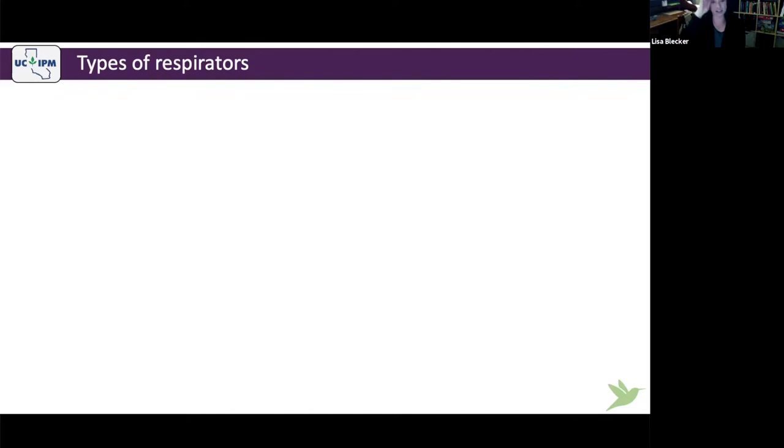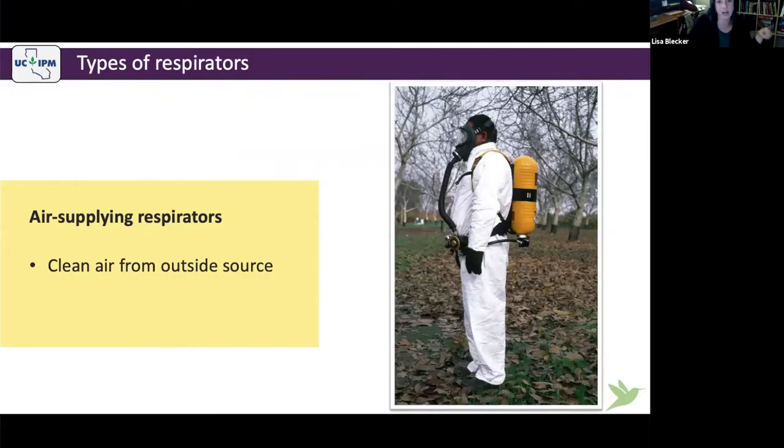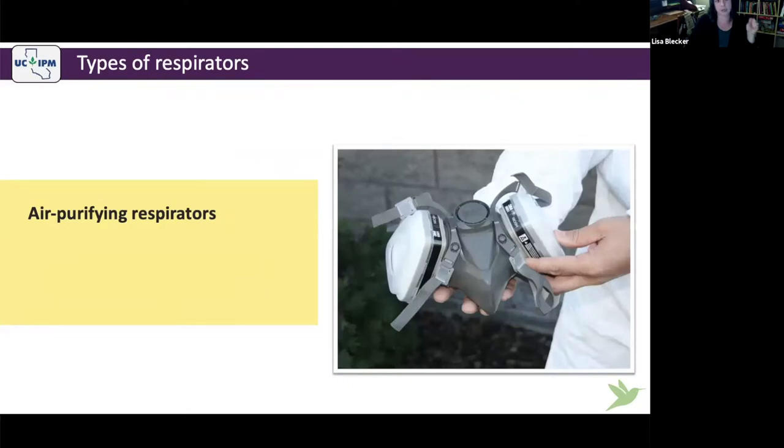There are two main classifications of respirators: air supplying and air purifying. Air supplying respirators use clean air from an outside source like pressurized oxygen tanks and are used in low oxygen areas — mostly for emergency situations or some soil fumigant applications. Primarily what you're using is air purifying respirators, where you breathe ambient air and your lungs power the filters. They use chemical and physical filters.